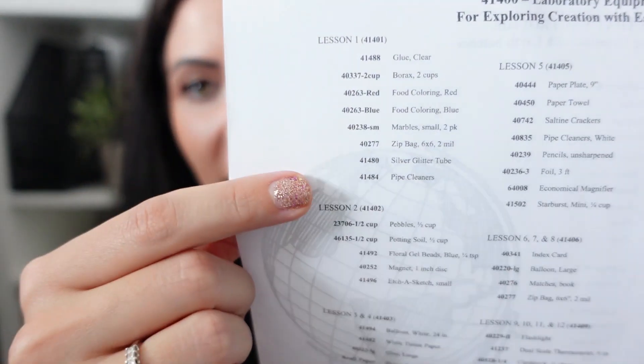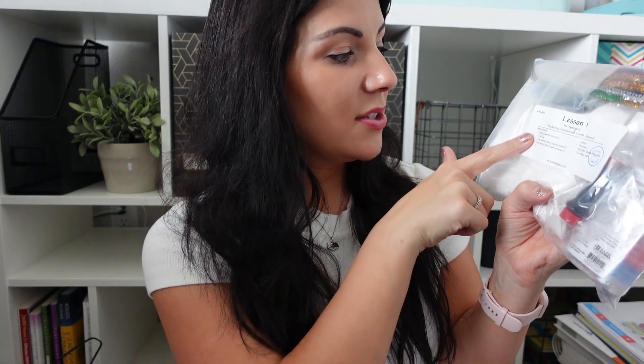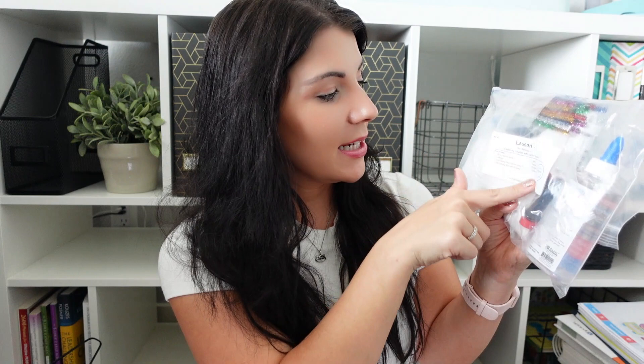For each lesson it tells you exactly what they've packaged. What's really cool is they not only give you everything you need, they package it per lesson, which makes life easier when you have multiple kids doing multiple things. For Lesson One it says here's your borax, and if a product is needed in future lessons it tells you to save some. I have glue, food coloring, glitter, marbles, little pipe cleaners, and a Ziploc bag — that's all I need for Lesson One.